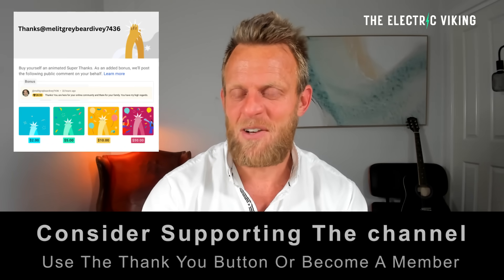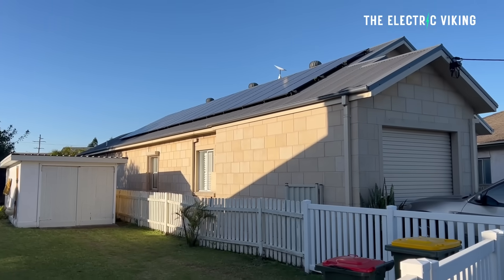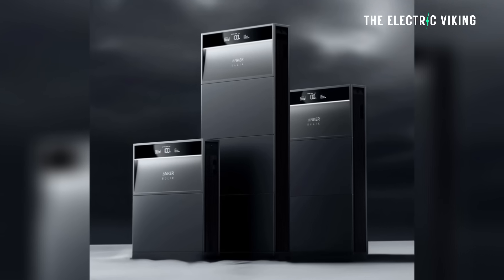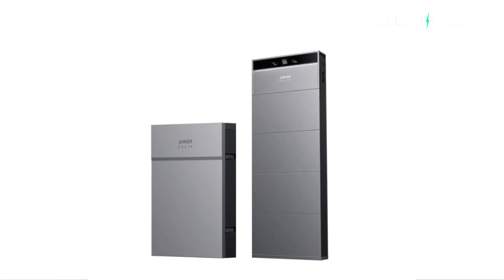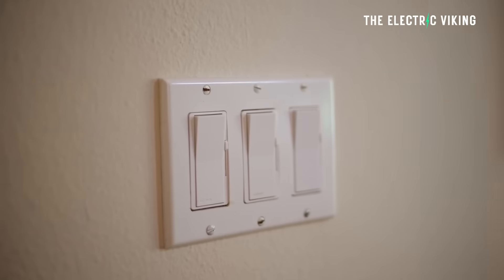I'm Sam Evans, you're watching the Electric Viking. I have solar panels on my house — 56 panels, which provides about 26 kilowatts of power. I've got two Anker batteries, a total of 50 kilowatt hours of lithium iron phosphate batteries, which means I am energy independent. I don't need energy from the grid at all. So I'm a huge fan of solar panels.